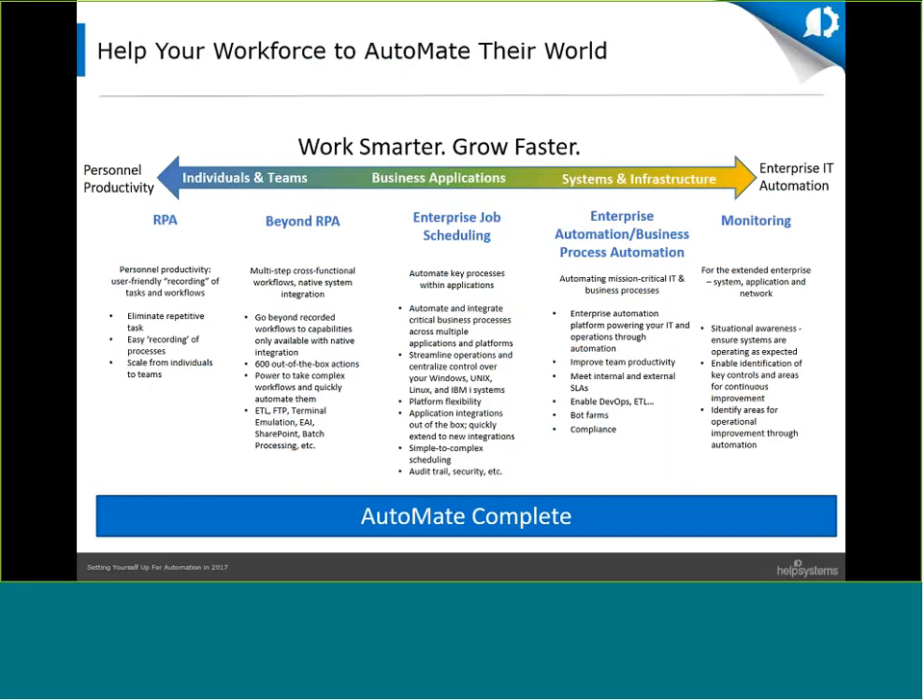As you start automating your workforce and key processes, your position on the automation continuum will change as your business and automation needs mature. Don't get stuck with an automation platform focused on only a single type of automation. Work with a flexible company like Help Systems who can provide software for individual and team automation needs, enterprise job scheduling as processes become more complex, and network and process monitoring both on-premise and in the cloud to keep your business and DevOps processes running smoothly.